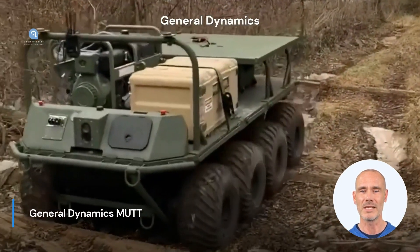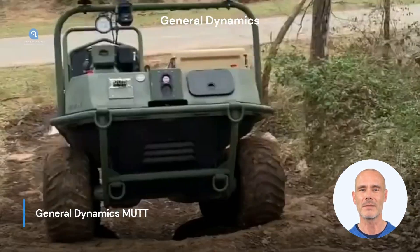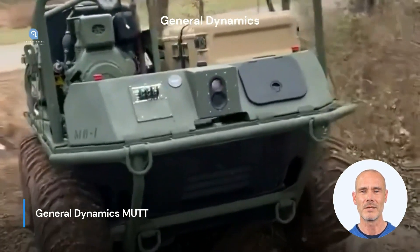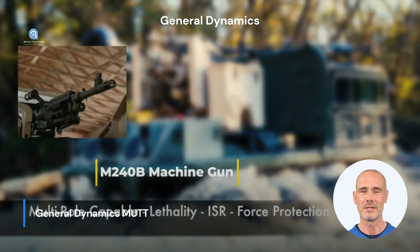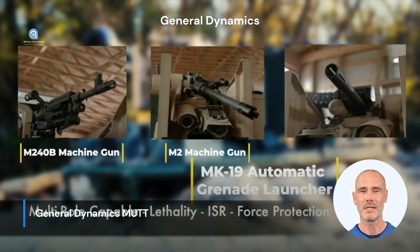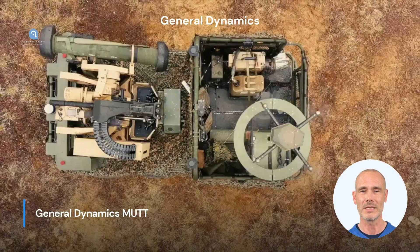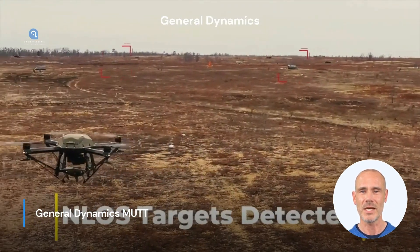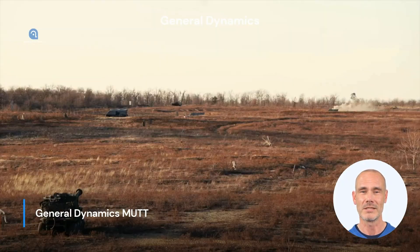Part 5: General Dynamics MUT. The MUT is an unmanned ground vehicle developed by the American company General Dynamics. The MUT is designed to support soldiers in the field by transporting equipment and supplies or serving as a reconnaissance platform. The MUT can be operated both remotely controlled and autonomously, and it has high off-road capability. Its modular design allows for adaptation to different operational scenarios, and the MUT can be equipped with various sensors and communication systems.